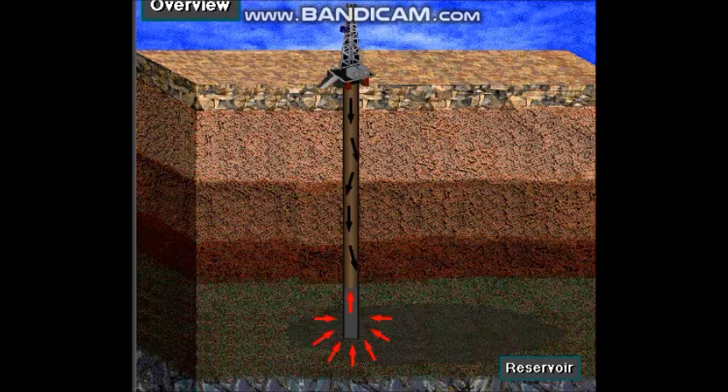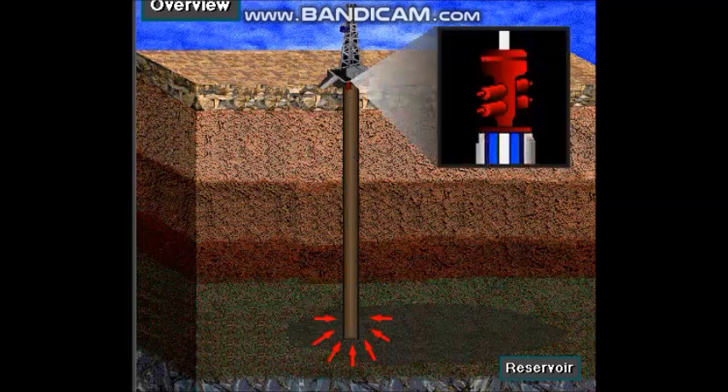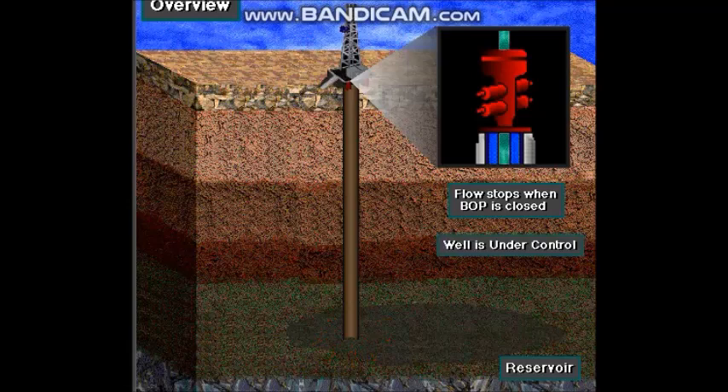A blowout preventer stack — called a BOP — is used to keep formation fluids from coming to the surface. By closing a valve in this equipment, the rig crew can seal off the hole. Sealing the hole prevents more formation fluids from entering. With the well sealed, or shut in, the well is under control.